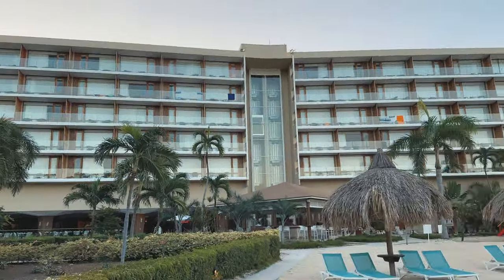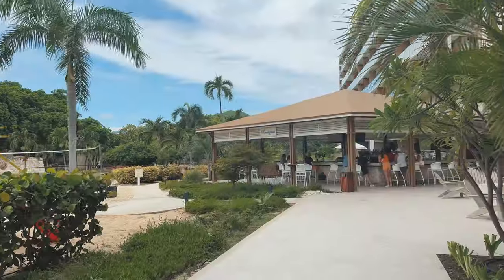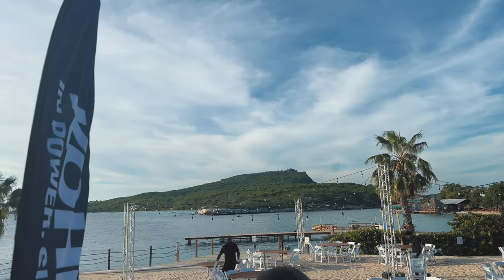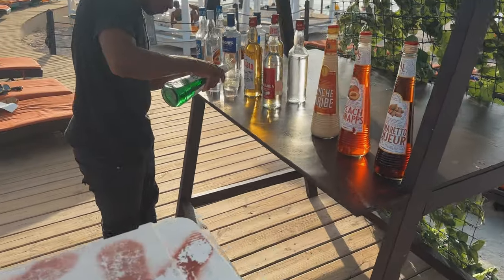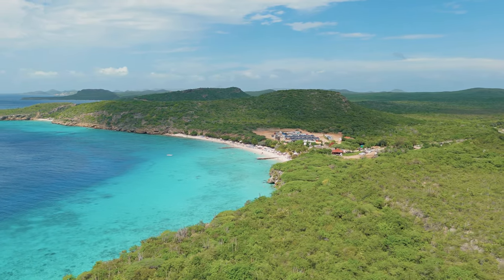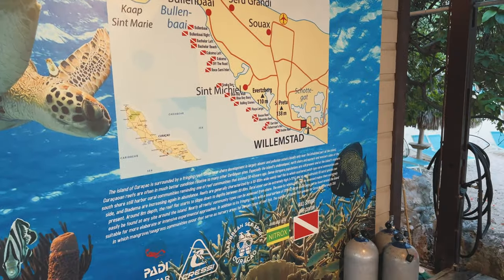We did stay in Willemstad at the Dreams Curacao Resort and Spa — we do have a resort tour video as well if you're interested; the link will be in the description below. The island has a total of 38 clean beaches, mostly known for their clear blue water, which makes it perfect for diving and snorkeling due to the variety of reef fish and marine life.